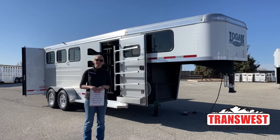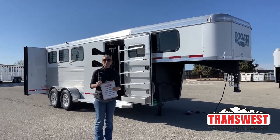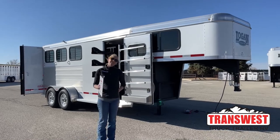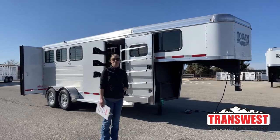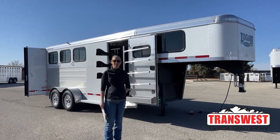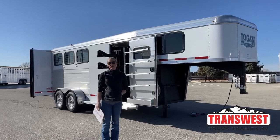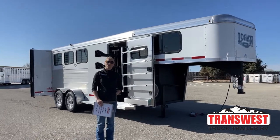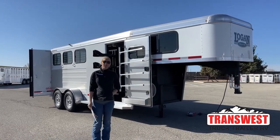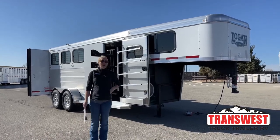Good morning and welcome to Transwest Truck Trailer RV of Frederick. My name is Callie Say and I'm here at Transwest Horse Trailer Sales. For those of you that aren't familiar with us, we are Cimarron and Logan dealers. We also have a huge selection of used trailers that we either took in on trade or bought outright, so if you're looking for a used trailer, check out our inventory — we've got a lot here in stock.